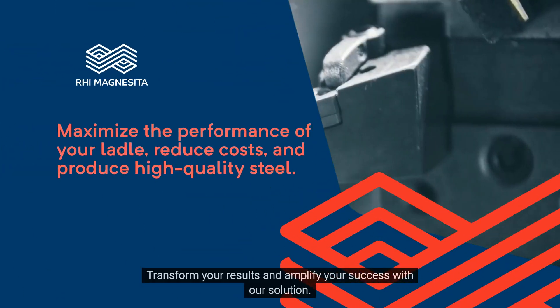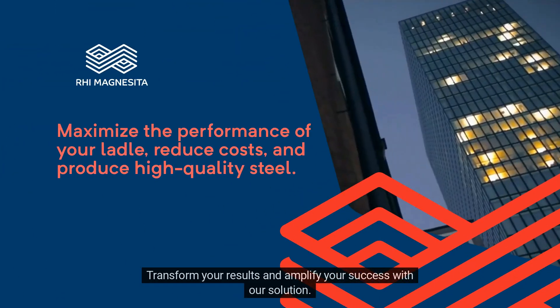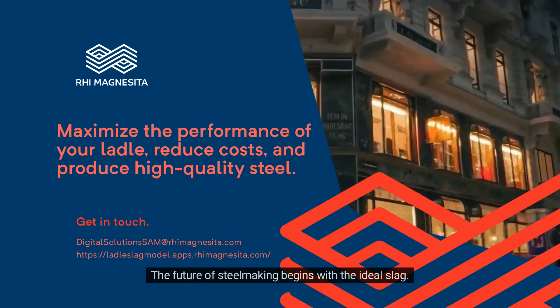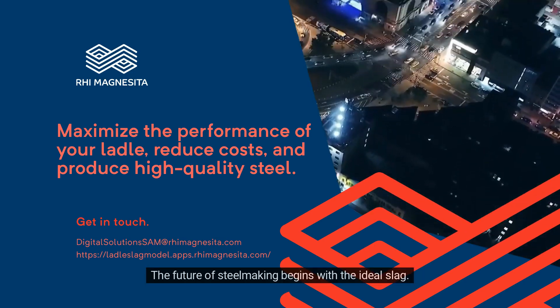Transform your results and amplify your success with our solution. Contact us and discover how our model can revolutionize your steel making. The future of steel making begins with the ideal slag.